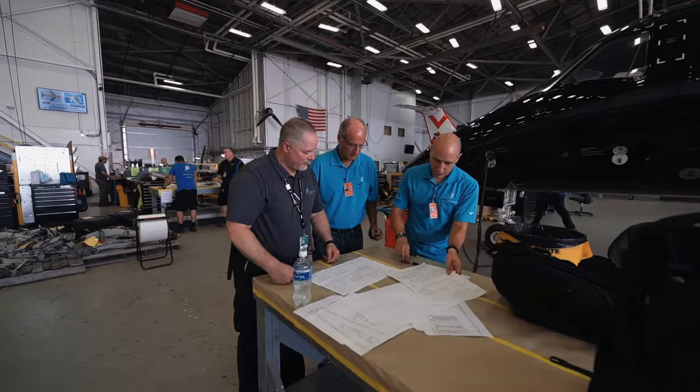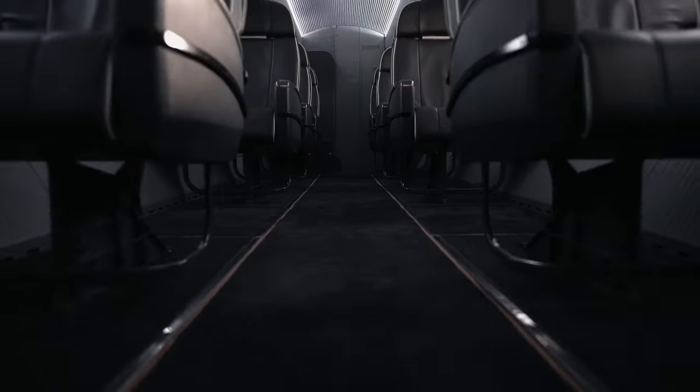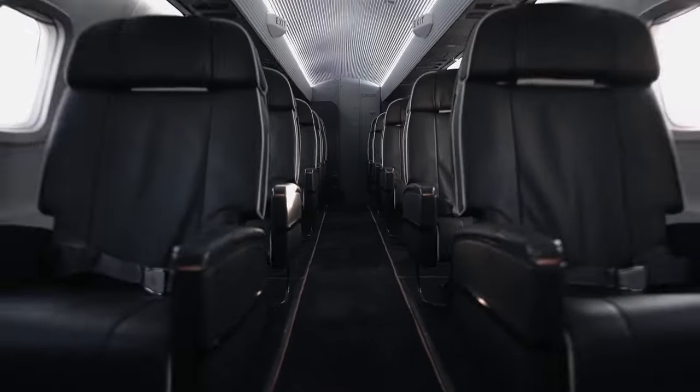The Bon Jovi project is exciting because it's never been installed in an Embraer 135 up until now. As we know, C&L is experts in modifying and improving these aircraft, and this will be the largest aircraft that we've done to date.